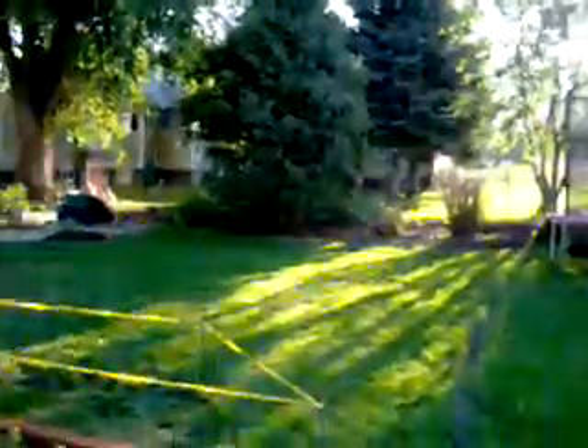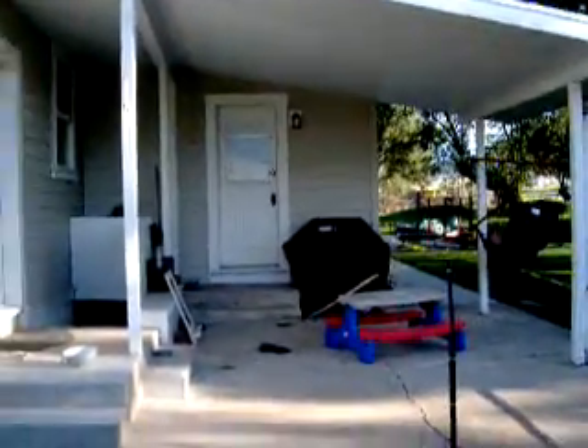This is a bush that we cut down — we cut a bunch of bushes down. Here's our back patio. That door right there goes into the kitchen, that one goes into the laundry room, and that stairwell goes down into the cellar.